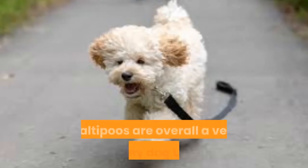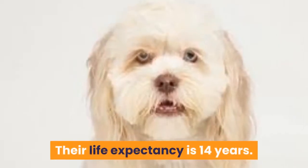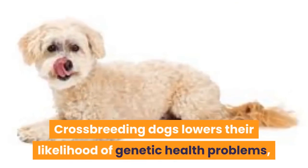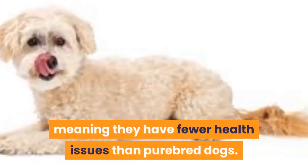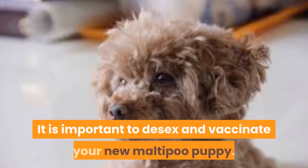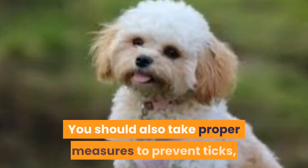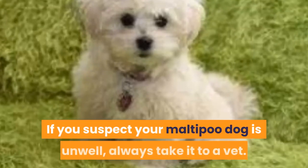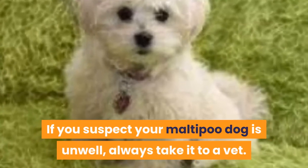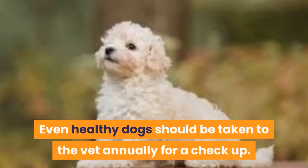Health. Maltipoos are overall a very healthy dog breed. Their life expectancy is 14 years. Crossbreeding dogs lowers their likelihood of genetic health problems, meaning they have fewer health issues than purebred dogs. It is important to de-sex and vaccinate your new Maltipoo puppy. You should also take proper measures to prevent ticks, fleas and worms. If you suspect your Maltipoo dog is unwell, always take it to a vet. Even healthy dogs should be taken to the vet annually for a checkup.